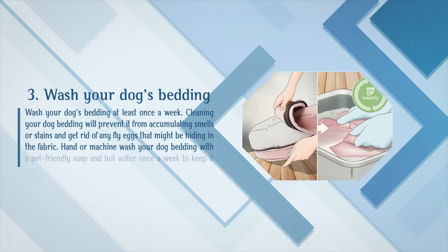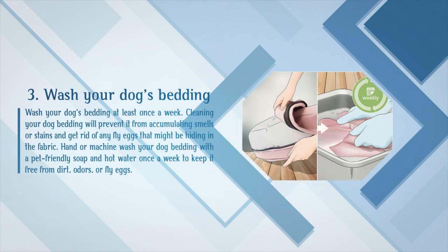Wash your dog's bedding at least once a week. Cleaning your dog's bedding will prevent it from accumulating smells or stains and get rid of any fly eggs that might be hiding in the fabric. Hand or machine wash your dog's bedding with a pet-friendly soap and hot water once a week to keep it free from dirt, odors, or fly eggs.